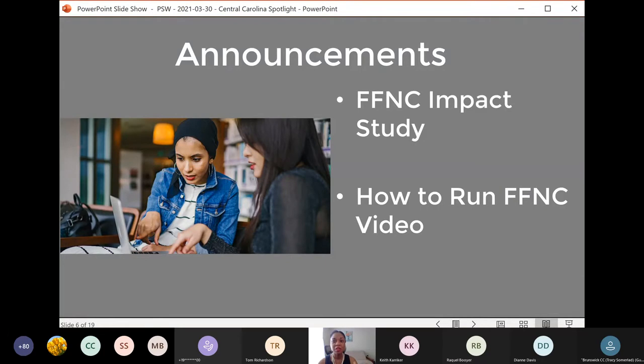I want to remind everyone that we have engaged the Belk Center at North Carolina State University to conduct an independent study of the impact of and best implementation practices for Finish First NC. We also have a video that covers how to run Finish First NC — it covers version 2.0, which can also be used by version 2.5 users. We are in the process of creating a video and other support materials for version 3.0 as well. I will post a link to the video in the chat box in just a moment.